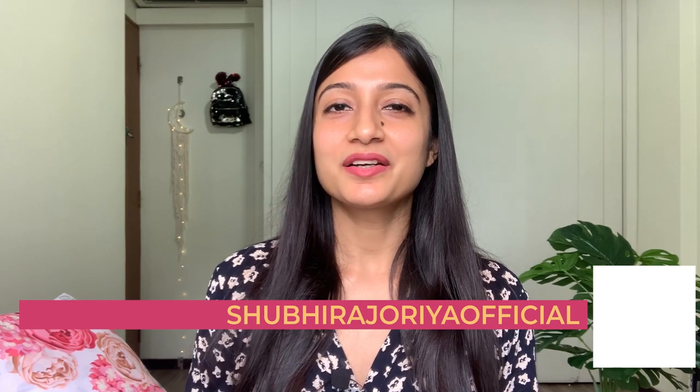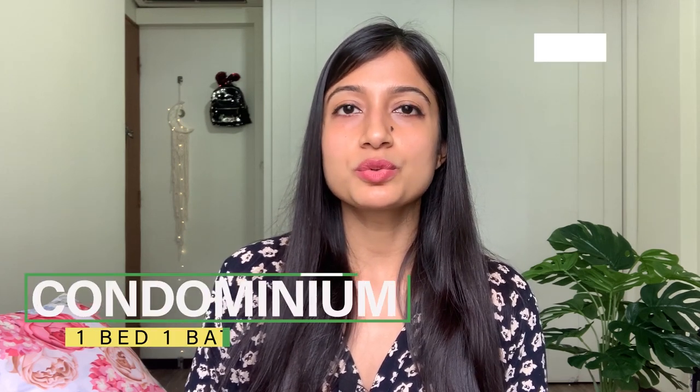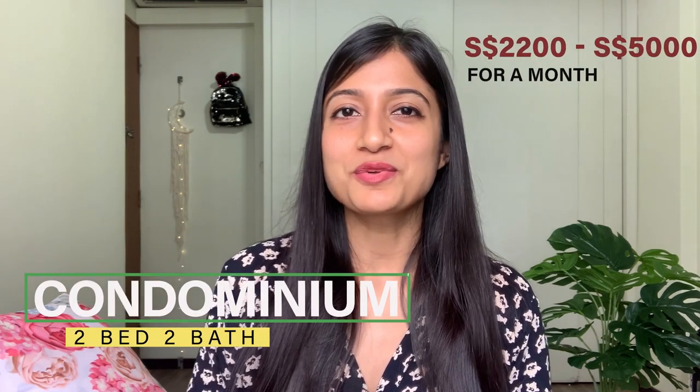Condominiums are relatively more expensive than HDBs because of the facilities they provide, including swimming pool and gym. The cost depends on the number of bedrooms and location. In condos, it's easy to find one-bedroom apartments, which is not so common for HDBs. On average, a one-bedroom condo costs around 1,500 to 1,800 Singapore dollars per month, while a two-bedroom condo ranges from 2,200 to 5,000 Singapore dollars for high-rise ones.